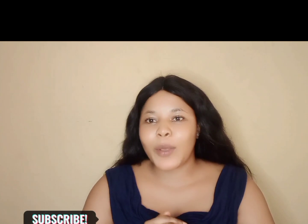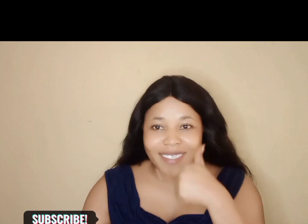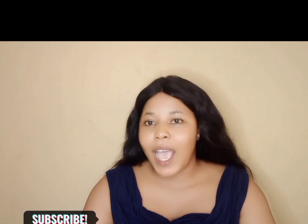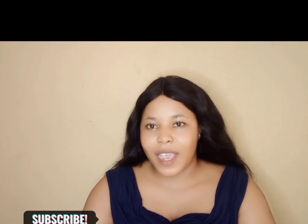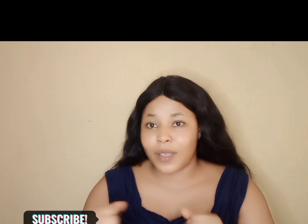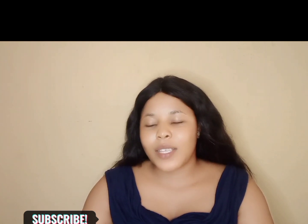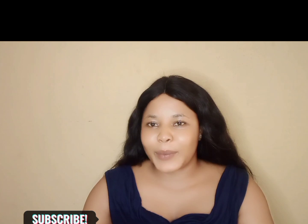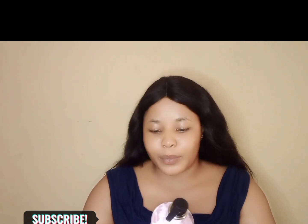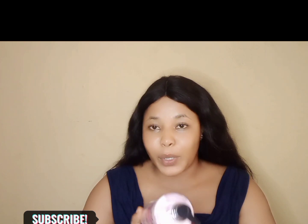Hello beautiful people, welcome back to my channel. If you see this beautiful face for the first time, welcome to Shibu Spa. Please don't hesitate to subscribe, click the subscribe button, don't forget to like, comment, and share. Today we'll be talking about Skin Doctor Egyptian Blue.